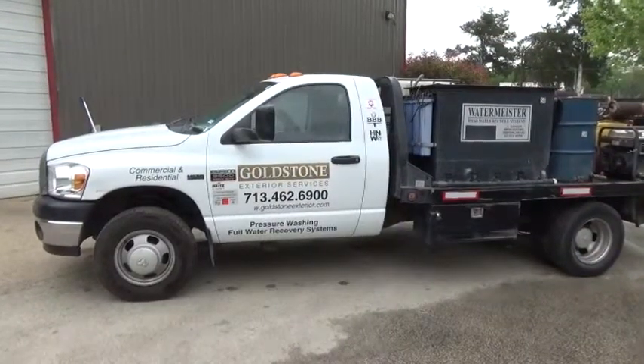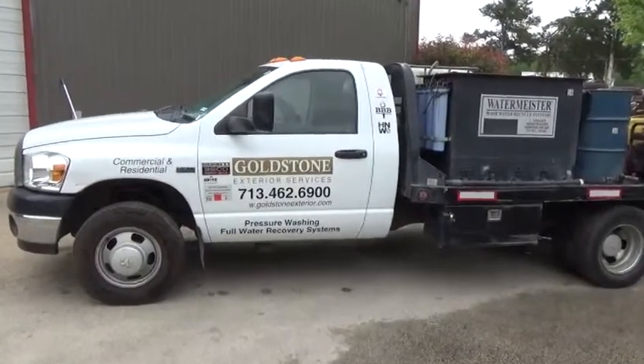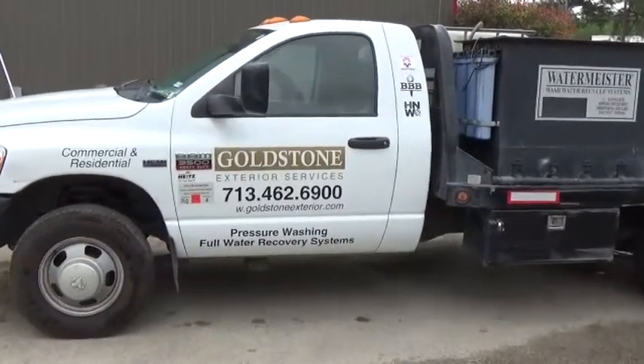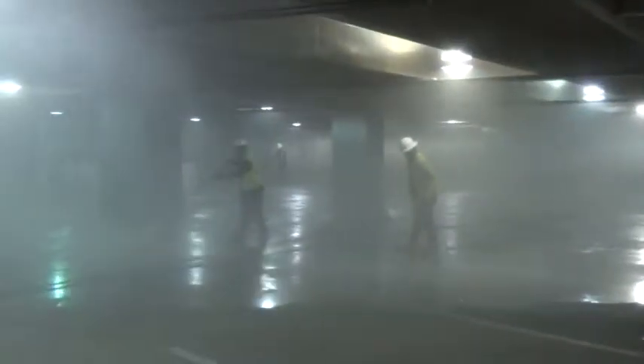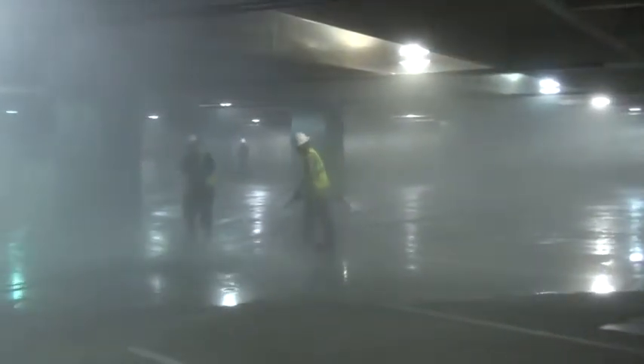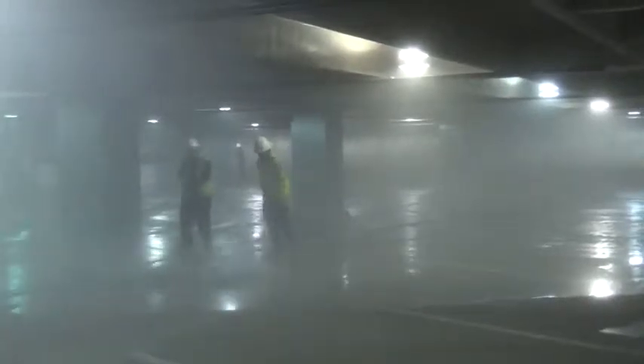Goldstone was built from the ground up with closed-loop power washing equipment that complies with all local, state, and federal regulatory rules and regulations, giving our customers the peace of mind their jobs will be done right and in compliance with all relevant regulations.